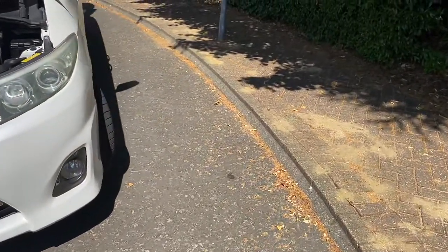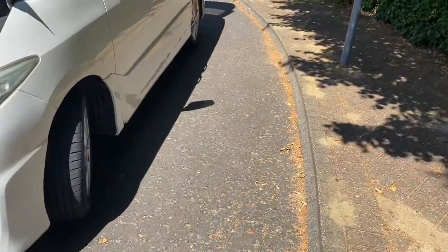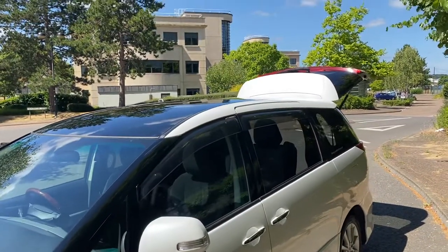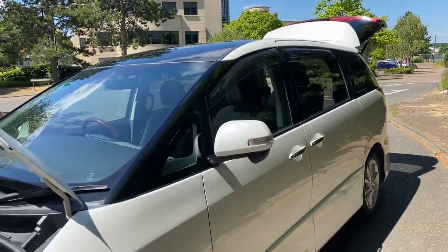HID headlights in really lovely condition. It's got a glass roof. It's a seven-seater with captain seats.